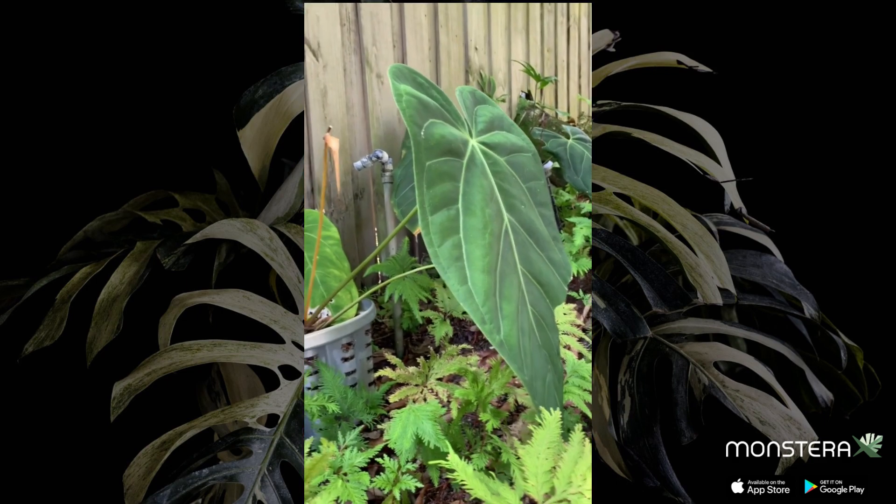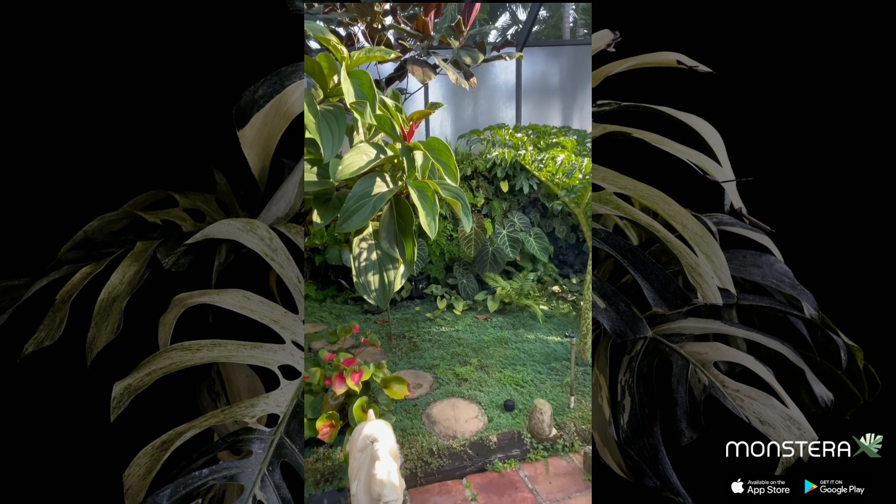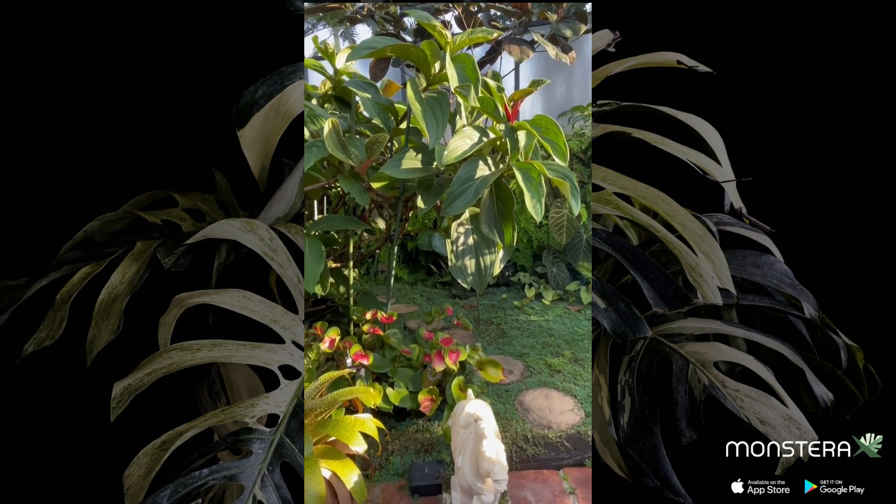There are bird's nest anthuriums, but I'm known more for the velvety type, the larger ones. I find those quite satisfying because once the leaf matures, unlike alocasias or colocasias where the leaf tissue structure is kind of flimsy, it actually gets a leathery feel to it.